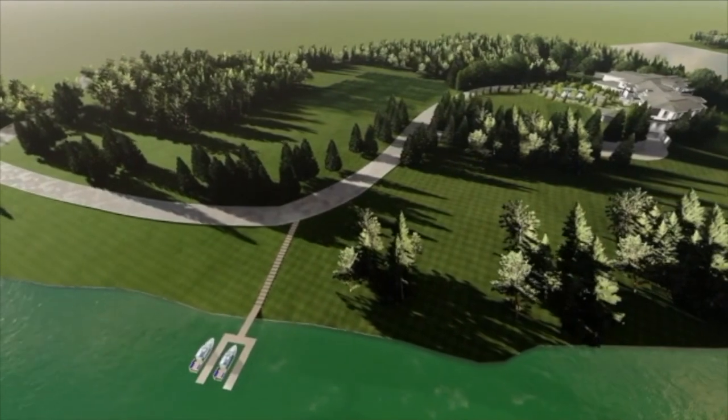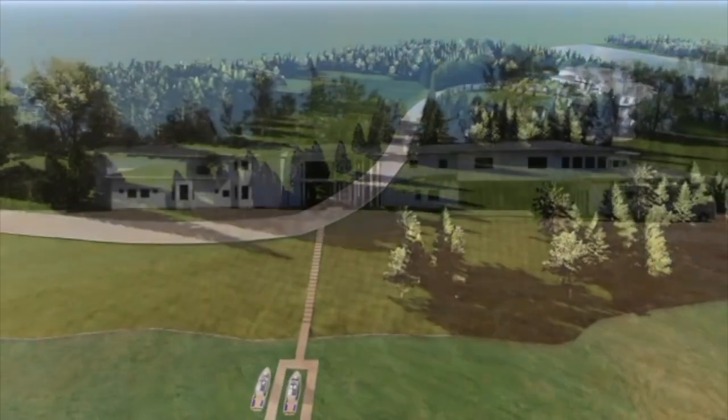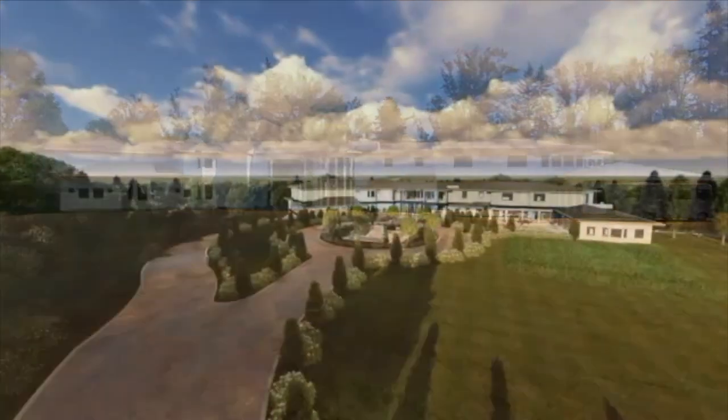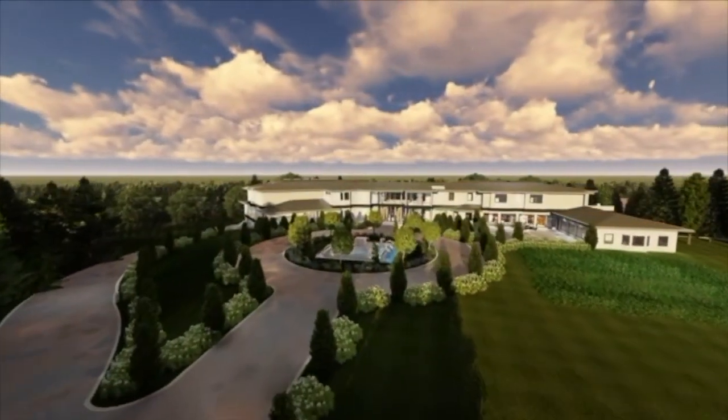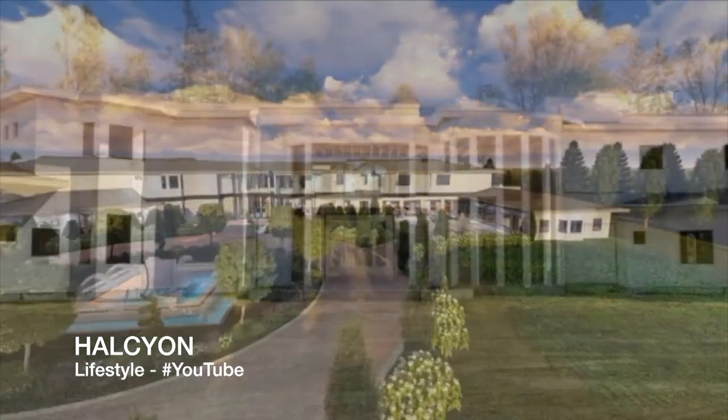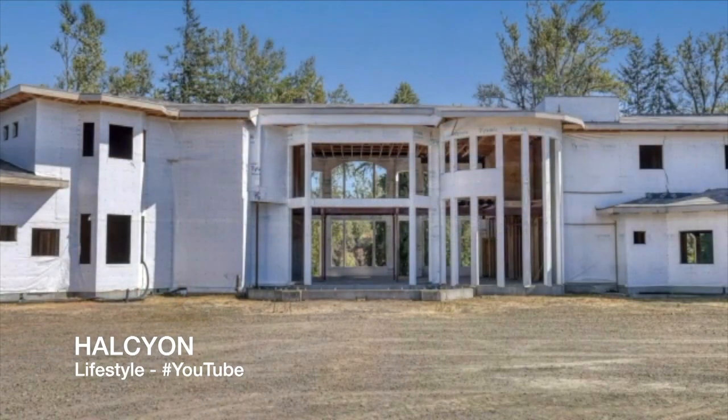Enjoy the sandy beach, build a boat dock and venture on the Willamette River, all while just steps from your compound. This private and gated estate with water irrigation rights makes the possibilities endless for a vineyard, winery, or equestrian facility.